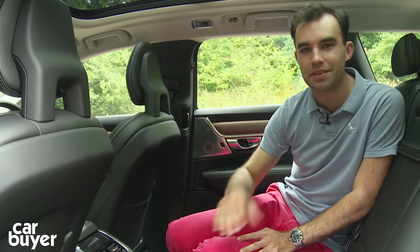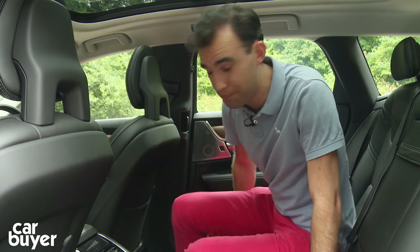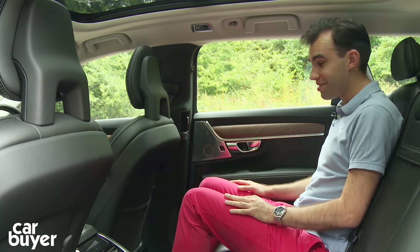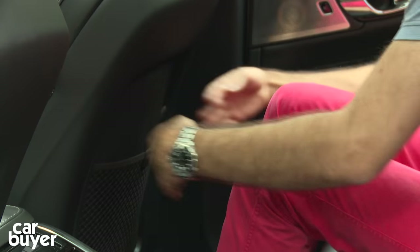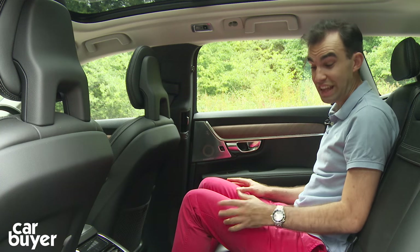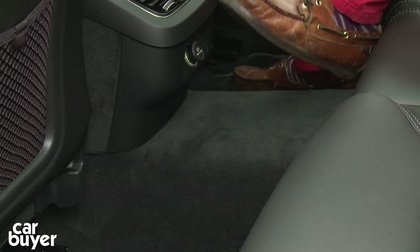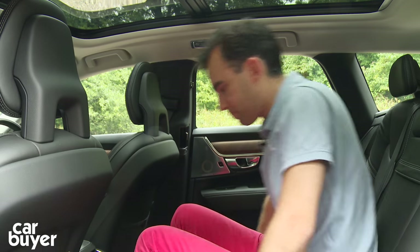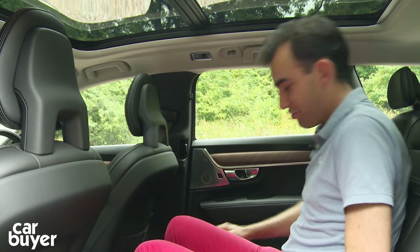Whilst space in the boot is a little less than the nearest rivals, back here space is just as good if not a little bit better. Sitting upright with the driver's seat set to my position — I'm about 5ft 10 — look at the amount of knee room: fantastic. You can fit three across at a push; they do have to haul themselves over the transmission tunnel, but it's not a huge problem. There's a good amount of shoulder room — it's generally quite good.